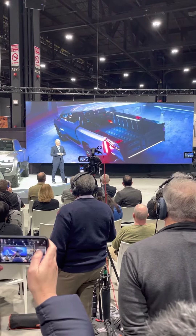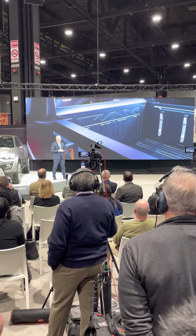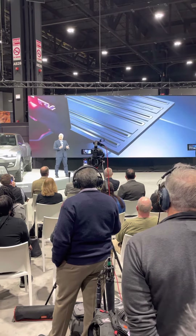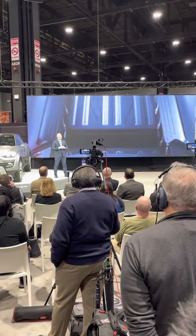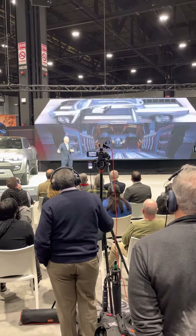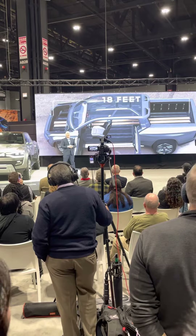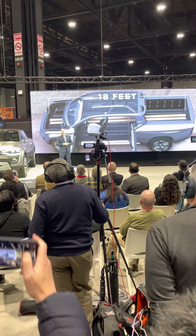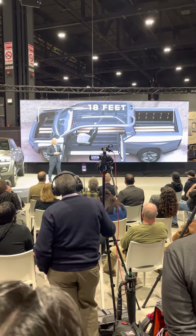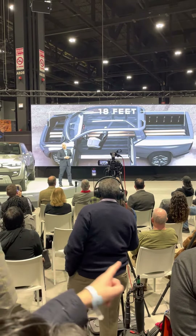Our designers have also gone to great lengths to make sure that this truck can accommodate even greater lengths. The Ram Revolution's mid-gate with powered glass enables a pass-through from the tailgate straight to the front that can haul objects up to 18 feet long. With the tailgate closed, nobody else can give you 18 continuous feet of cargo space.